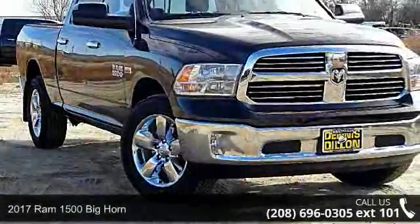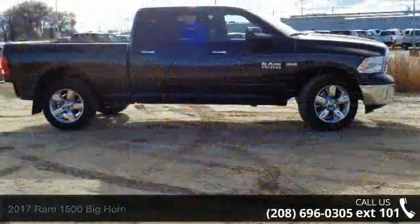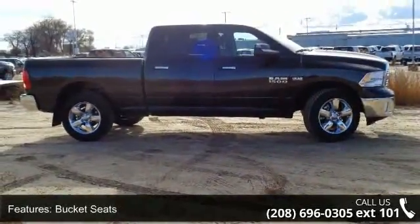Check out this 2017 RAM 1500. If you are looking for an automobile with great features, look no further. Enjoy these notable features: